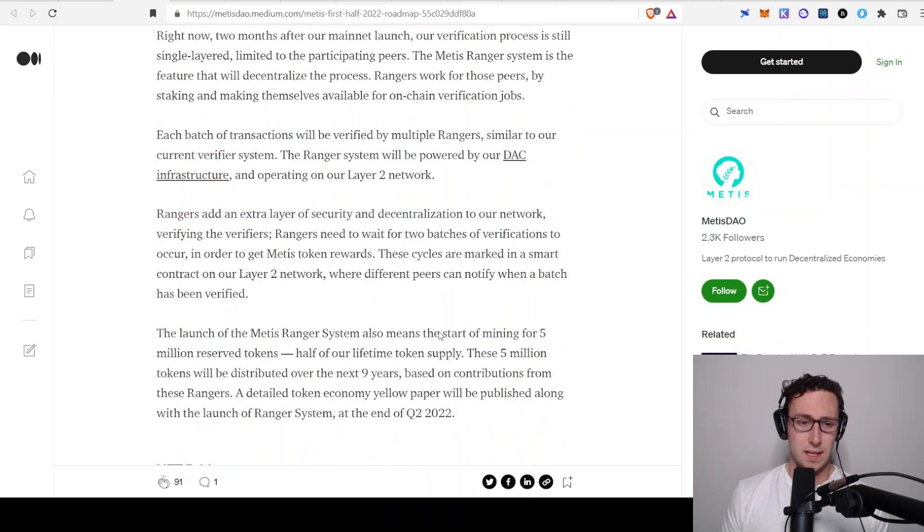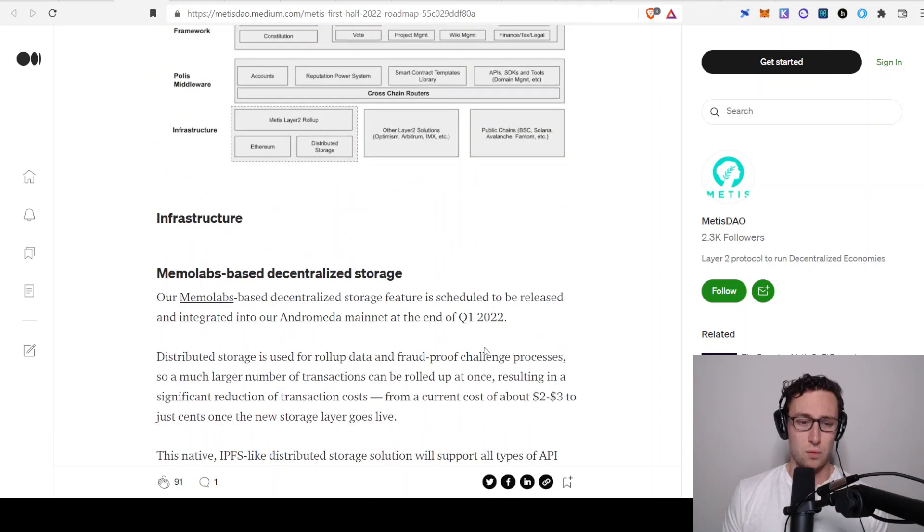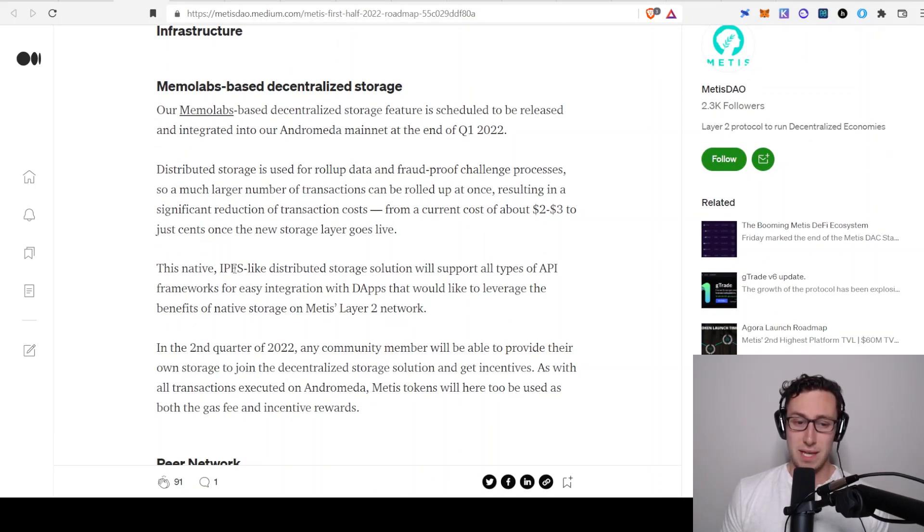Another NFT-related announcement from their roadmap: they are building an IPFS-like distributed storage solution on-chain. They'll have native storage on Metis's layer 2 network, so you could mint an NFT on Metis and have the metadata link back to something stored in this on-chain storage that would be immutable. Right now many NFTs just link to a webpage that could be changed later on, so this on-chain storage for NFT content through the chain is pretty powerful.